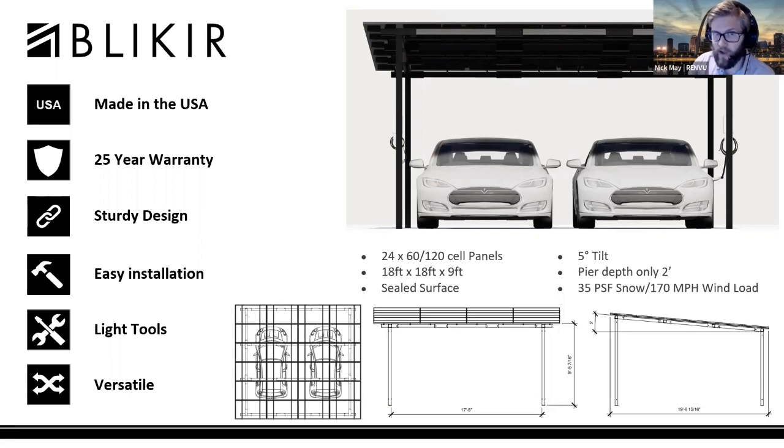It comes with a five-degree tilt, which currently cannot be changed — though there's been some work looking into a higher tilt option. Five degrees is the current tilt for wind loading requirements. It can be a completely sealed surface, making it very versatile.